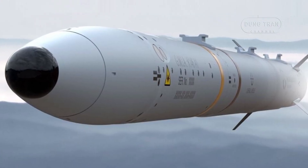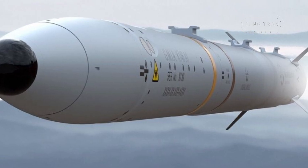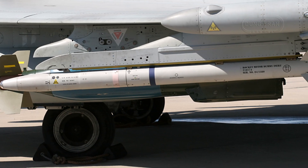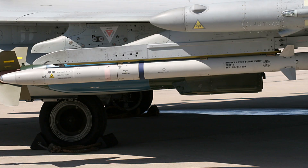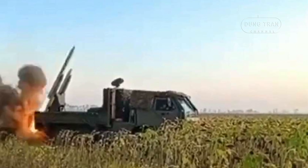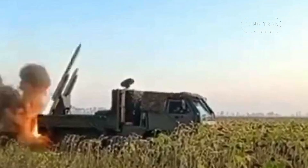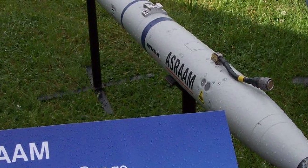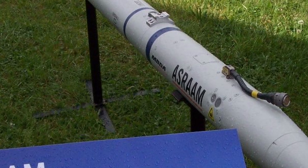The ASRAM itself is a high-speed missile exceeding Mach 3, with a sophisticated infrared homing seeker. This enables its lock-on after-launch capability, allowing it to engage targets beyond direct line-of-sight when paired with external sensors. While its air-launched range exceeds 25 kilometers, the ground variant offers an estimated 15 to 20 kilometers, sufficient to protect forward positions and critical infrastructure. Its 10-kilogram blast fragmentation warhead is optimized for aerial targets, minimizing collateral damage, making it ideal for Ukraine's drone-heavy combat environment.